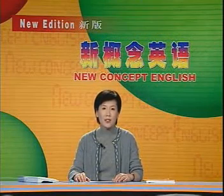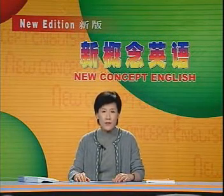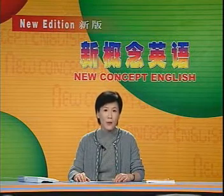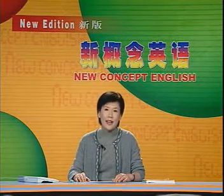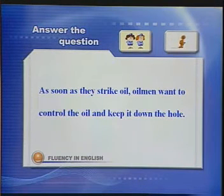好，刚才的问题是：What do oilmen want to achieve as soon as they strike oil? 回答应该是：As soon as they strike oil, oilmen want to control the oil and keep it down the hole. 石油工人探到石油后想控制住石油，并要让石油留在井下。